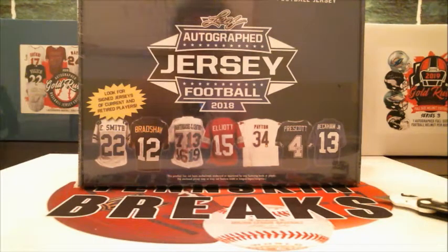Hi guys, we're back doing some Leaf Football jerseys. This is 2018 — the first box of an 8-box case we're just busting into, so hopefully some good jerseys. We've got some really cool names on the checklists. We've already pulled Jerry Rice and JJ Watt out of here. You can also pull Tom Brady and others. Let's see what we can get out of this one.